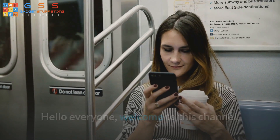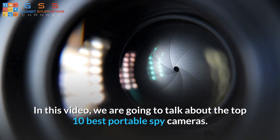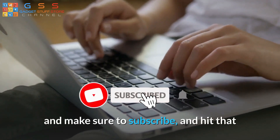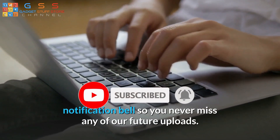Hello everyone, welcome to this channel, a channel for amazing facts and information. In this video, we are going to talk about the top 10 best portable spy cameras. Watch this video till the end so you don't miss any part of the video worth seeing, and make sure to subscribe and hit that notification bell so you never miss any of our future uploads.